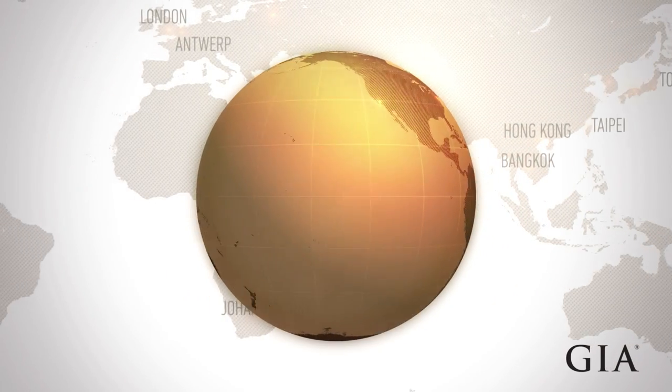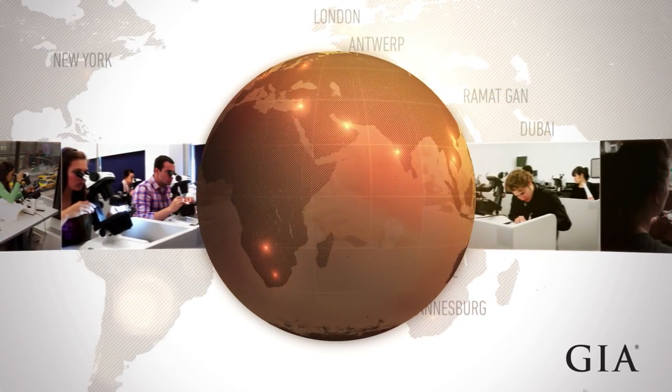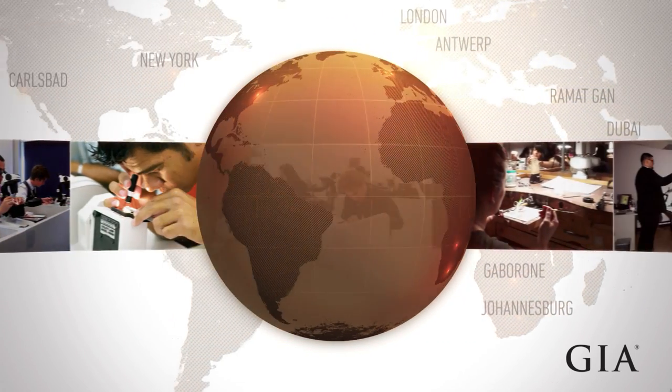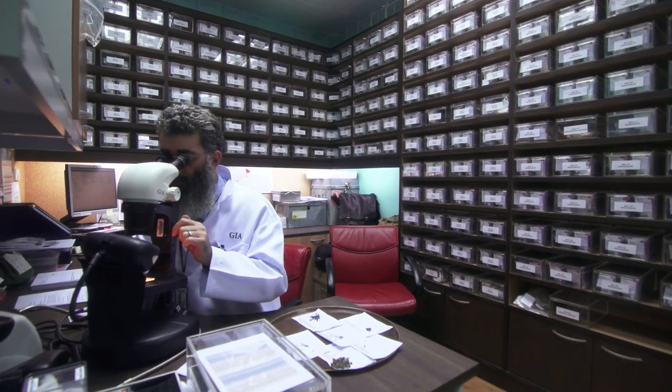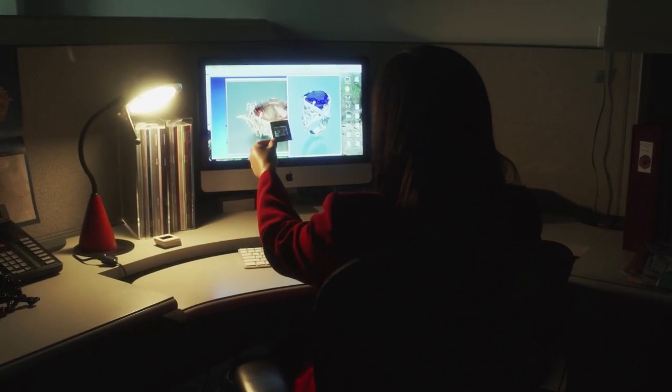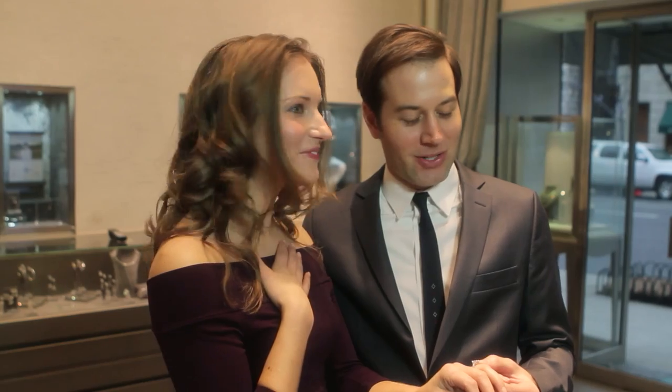With laboratories around the globe, GIA graders and gemologists analyze the vast majority of the world's diamonds and gemstones, creating a knowledge base which makes GIA an indispensable resource to buyers, sellers, scholars, scientists and ultimately the public.